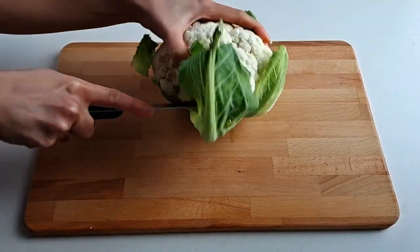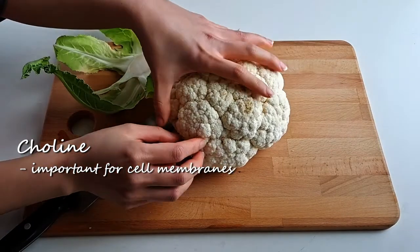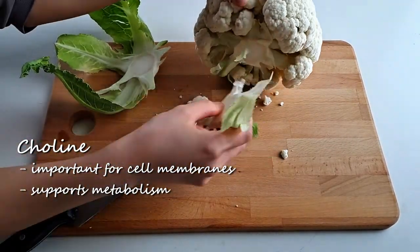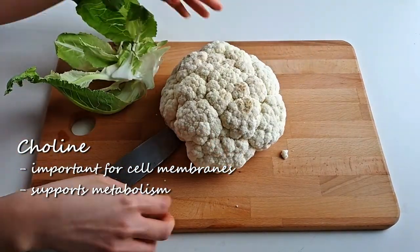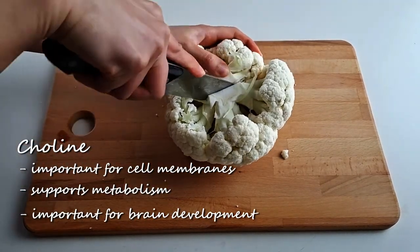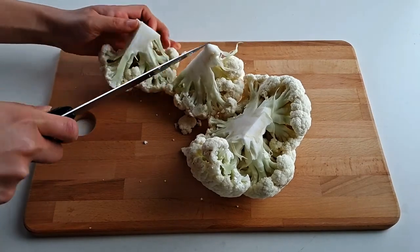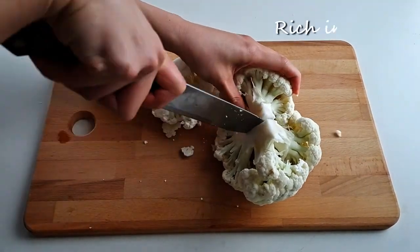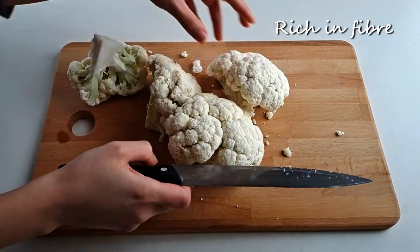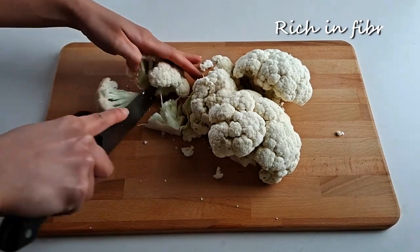It's also a rich source of choline, a nutrient that plays a major role in maintaining the integrity of cell membranes in our body and supporting our metabolism. Choline is also important for brain development and it can help prevent cholesterol from accumulating in the liver. This humble vegetable is also super fiber rich, which can help promote a feeling of fullness, so it's a good ingredient to incorporate in your diet for weight control.